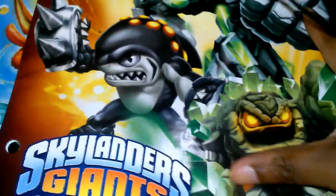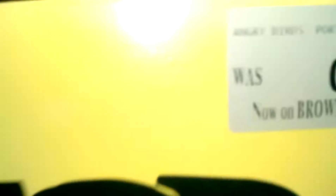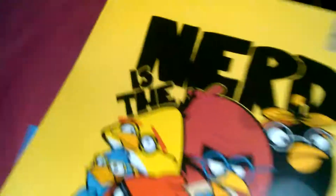Anyway, I got some new folders at Toys R Us. They were on clearance — originally 98 cents — and we only paid 5 cents for these. This one is called 'Nerd is the Word.'